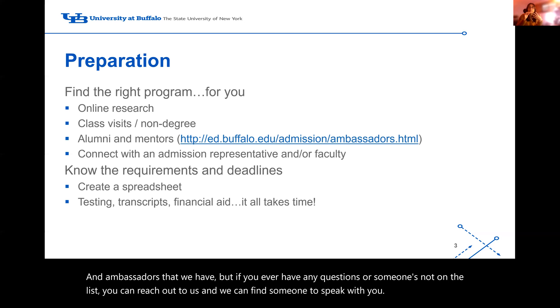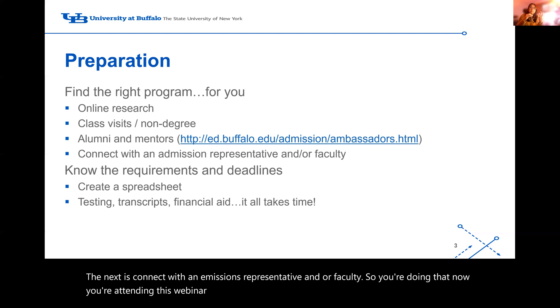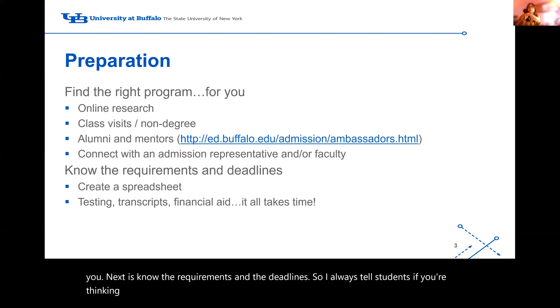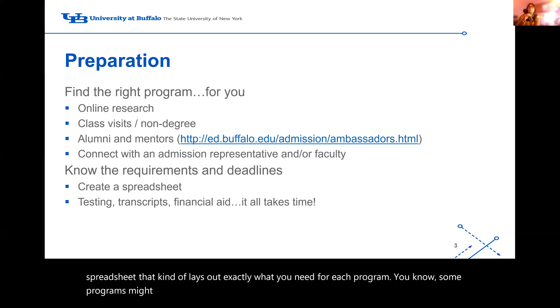Next is connect with an admissions representative and/or faculty — you're doing that now by attending this webinar. If you ever want to communicate with a faculty member or another representative from the department you're looking at, we can also arrange that for you. Also, know the requirements and deadlines. If you're applying to multiple programs or schools, it's best to create a spreadsheet that lays out exactly what you need for each program, as some may require unofficial transcripts while others require official, and letters of recommendation may differ.